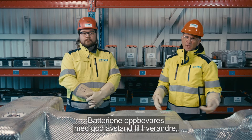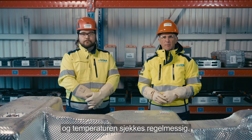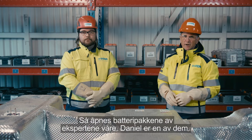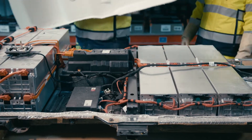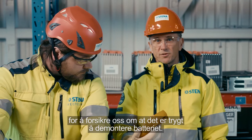The batteries are also kept a safe distance apart, and we make regular checks on, for example, the heat. Then the battery packs are opened by our experts — Daniel here is one of them.